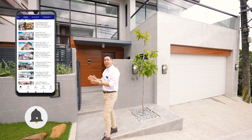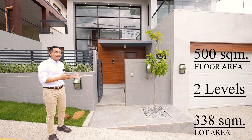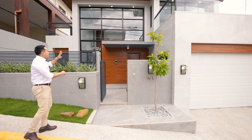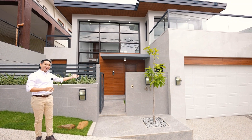In terms of the size, this property has a lot area of about 338 square meters and a floor area of 500 square meters across two levels. It has a modern facade, and there's so much more to explore inside. Let's go.